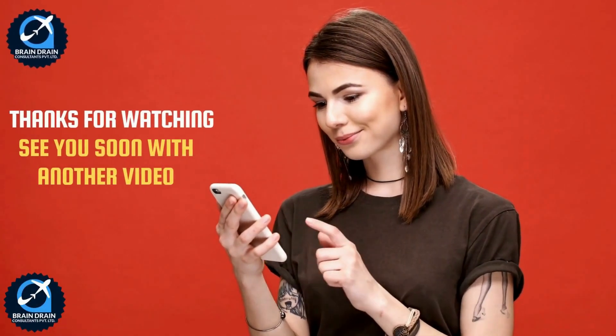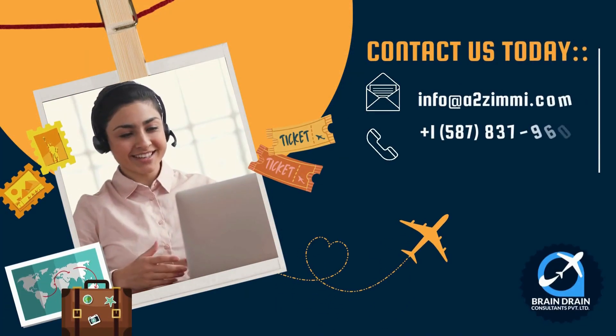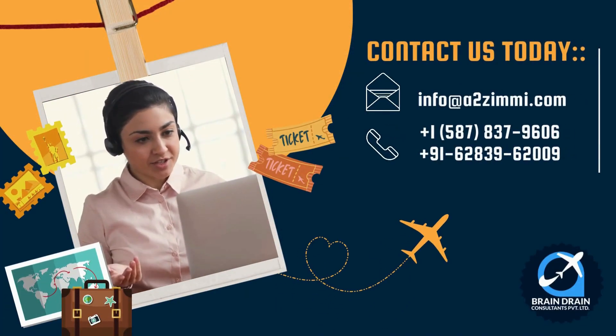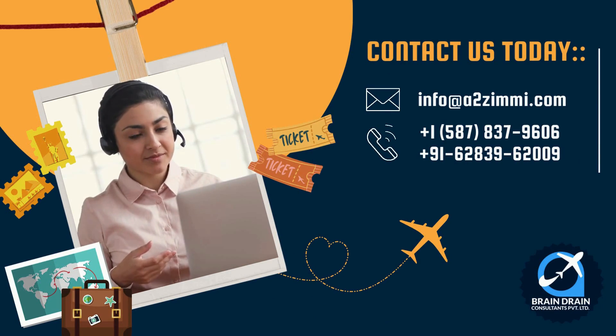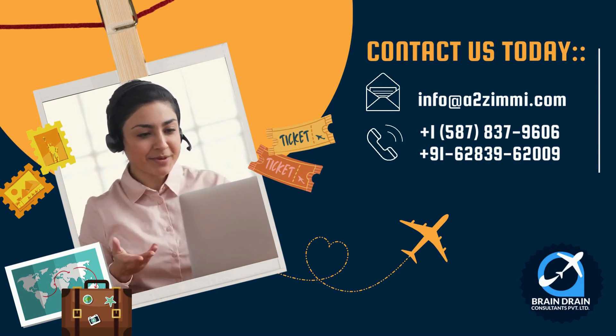Thank you for your time, and I hope to see you again soon with another video. If you need any further assistance or want to discuss anything related to your immigration dreams, you can book an expert consultation session with our team of registered migration consultants.